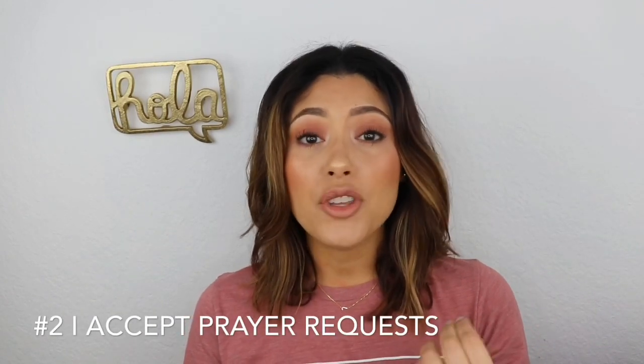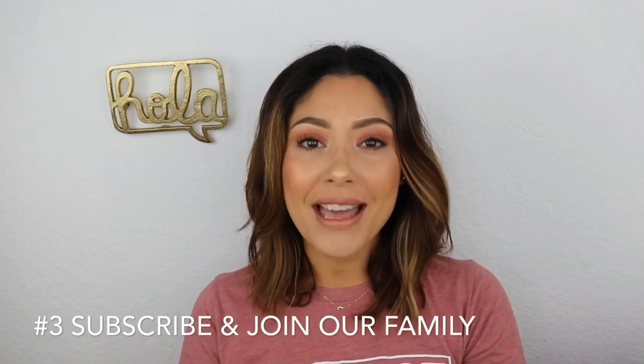Number two: I accept prayer requests. Me and my family have seen the power of prayer in our lives and we want to share that with you. If there's anything you want us to pray for, contact me through a comment, email, or private message — any way you feel comfortable — and we'll add you to our family prayer list. Number three: if you haven't subscribed, hit that subscribe button and the notification bell. We talk about beauty, fashion, recipes, my life, homeschooling, and lots of biblical content. Come join our family — love you guys, see you in my next video!